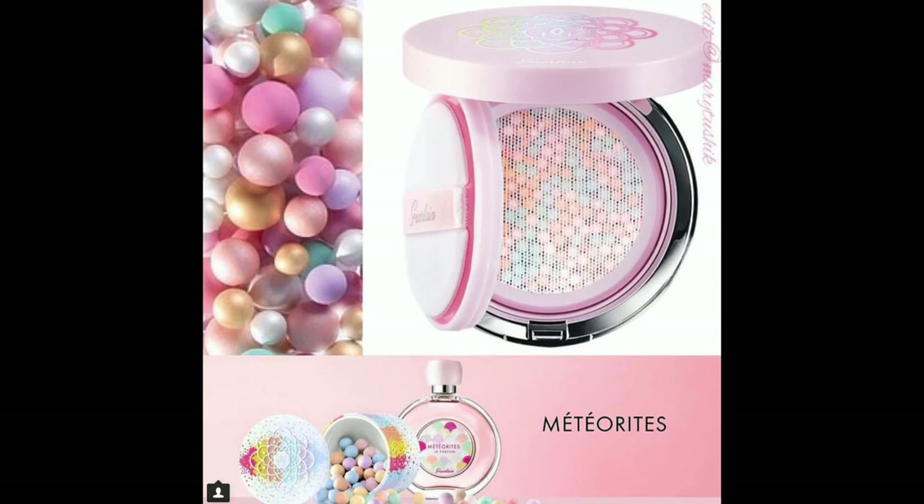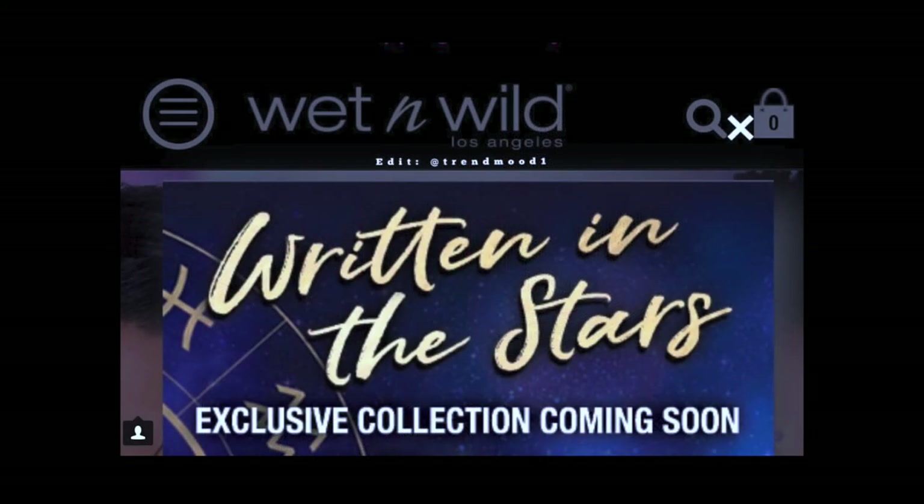Guerlain is celebrating their anniversary with a new colorful meteorites cushion product. This looks beautiful just looking at it — it's amazing. But I can't even imagine the price, and I can't imagine what it's actually going to do. It's pretty to look at, but I will never be getting this.